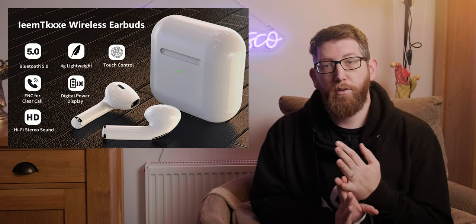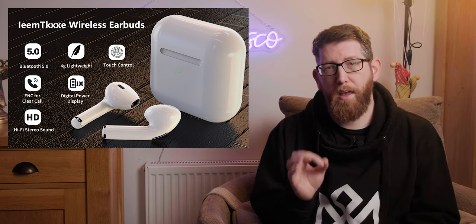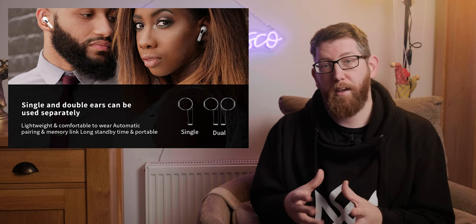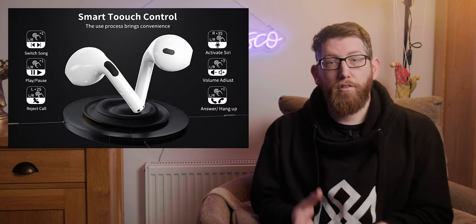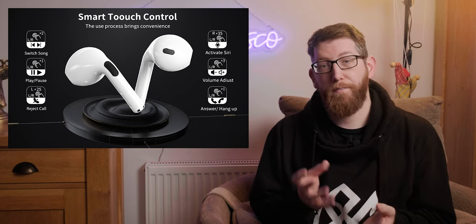Before we get started with the review, let's have a read of some of the specs, grabbed from Amazon itself. These are HD Bluetooth noise-canceling headphones equipped with a Bluetooth 5.0 chip to provide high-definition sound quality. They have Hi-Fi technology installed which helps to isolate external noise and sound leakage, and they allow you to keep your ears comfortable for a long time, allow ultra-clear calls and provide better call quality. There's also automatic pairing and touch operation.